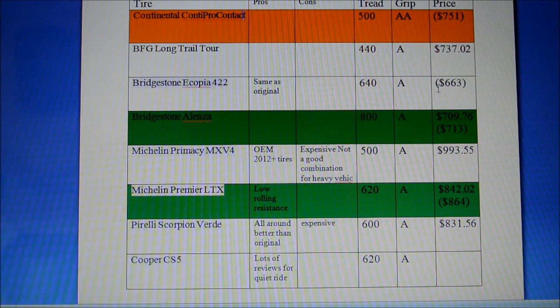These ratings are called UTQG ratings — a government rating called Uniform Tire Quality Grading. They include a tread score: the higher the number, the longer the tire will last. For example, a UTQG tread of 200 versus 100 means the 200 would last twice as long. The Bridgestone Alenza at 800 is very good.